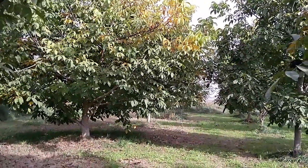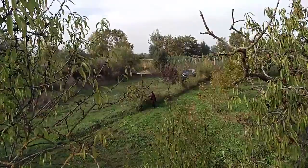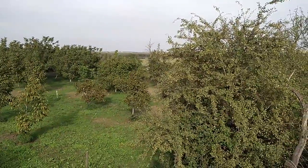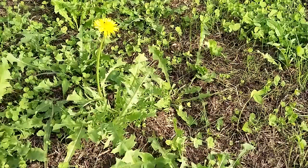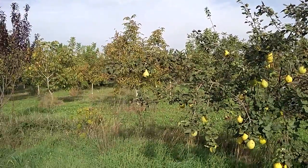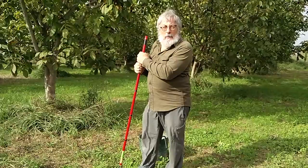En aquest petit camp tenim diverses plantes, arbres, algunes cultivades, com els ametllers i els codonyers, i moltes petites de silvestres: lars blancs, freixes, bedolls, dents de lleó, també molta cua de cavall i moltes de petites, amb molts d'insectes i ocells que venen aquí a viure i reproduir-se en aquest entorn. Un cultiu totalment natural.